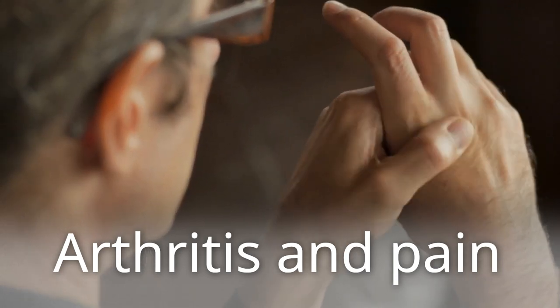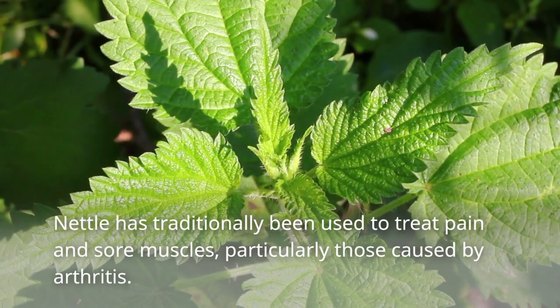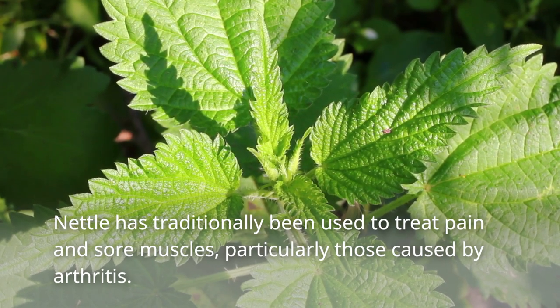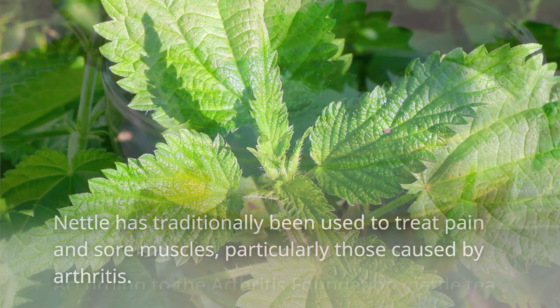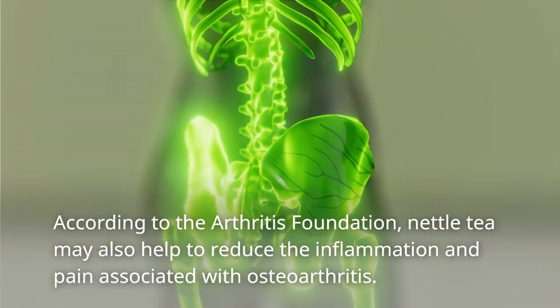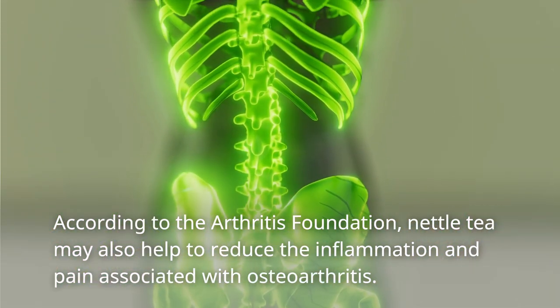Arthritis and Pain. Nettle has traditionally been used to treat pain and sore muscles, particularly those caused by arthritis. According to the Arthritis Foundation, nettle tea may also help to reduce the inflammation and pain associated with osteoarthritis.